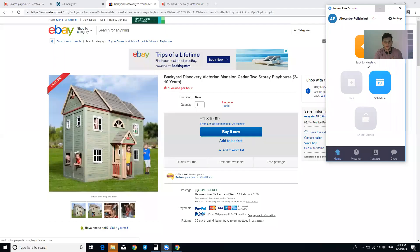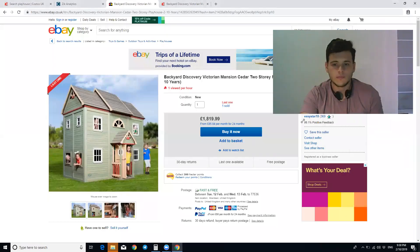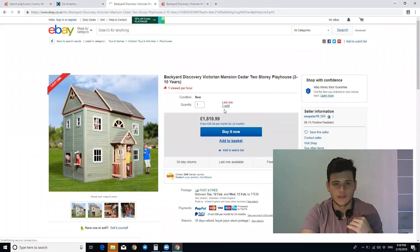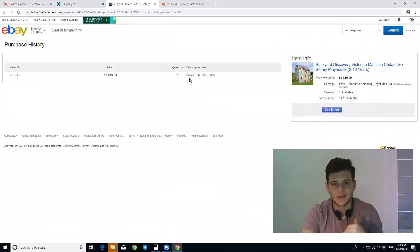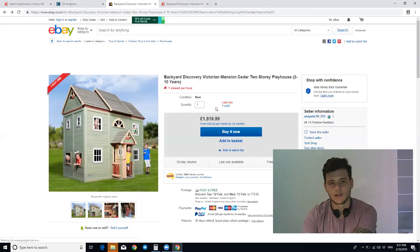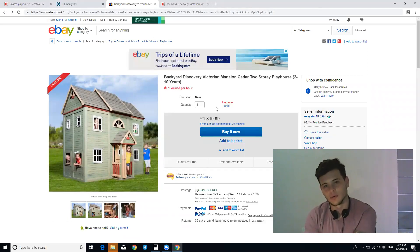Let me share my screen really fast. This seller — you can snipe him if you want — is selling this item. You can see here he sold it in July. You won't sell these kinds of items every day or even every month, but believe me, I found an item around this price. I sold it for £1,700 — I explained that particular item in the last video.